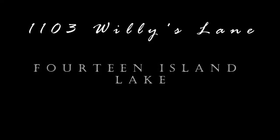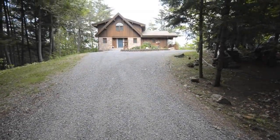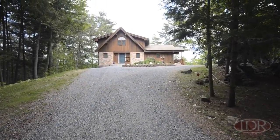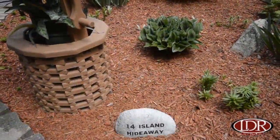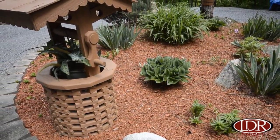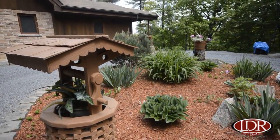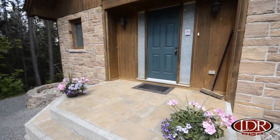Welcome to 1103 Willie's Lane on lovely Fourteen Island Lake. This custom Lindal home is picture perfect. Let's go have a look inside.